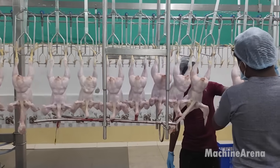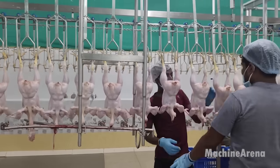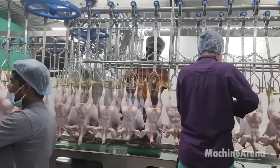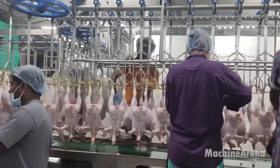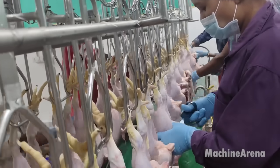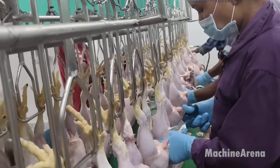Next, the chickens are transported through the plant via the hanging line, passing through a series of specialized stations designed for different tasks. One such station houses the main conical bone separator, a cutting-edge piece of equipment that efficiently extracts bones from poultry meat, optimizing yield and reducing waste.